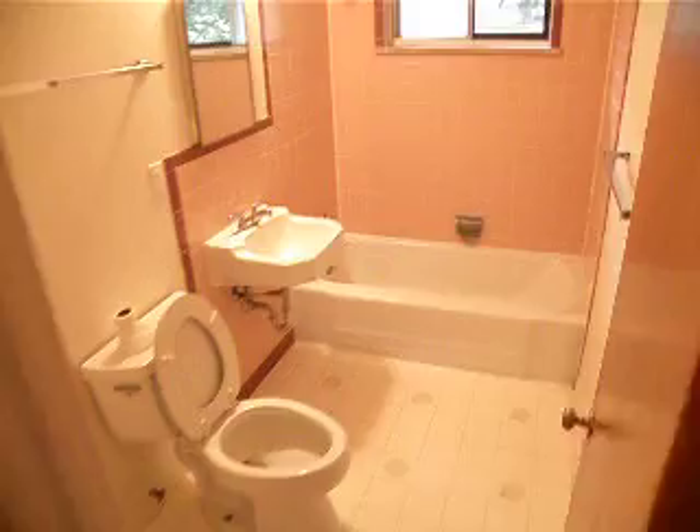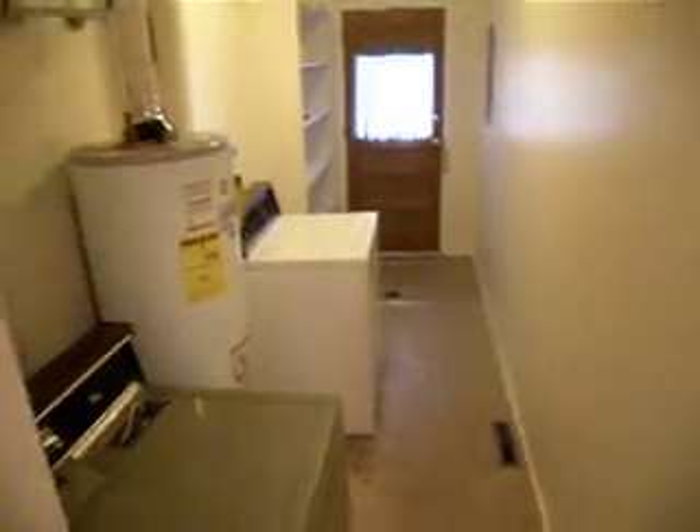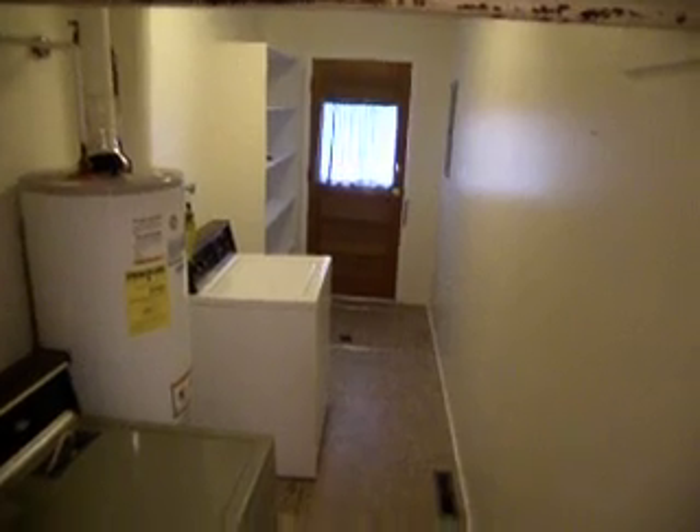There's a full bath. And across the hall is a laundry area. Lots of extra storage, and an additional door out the back.